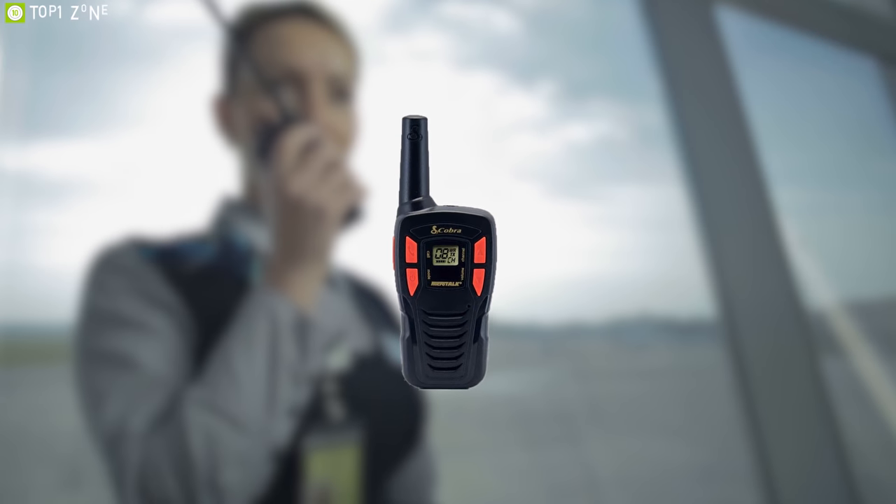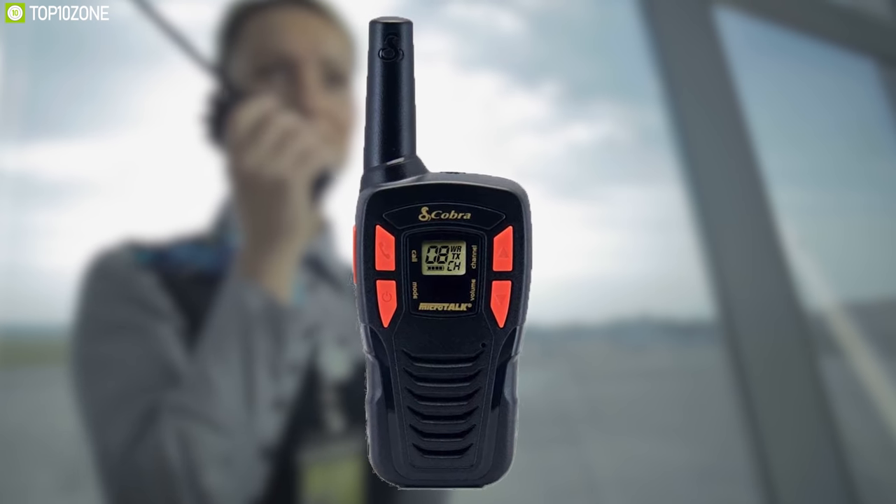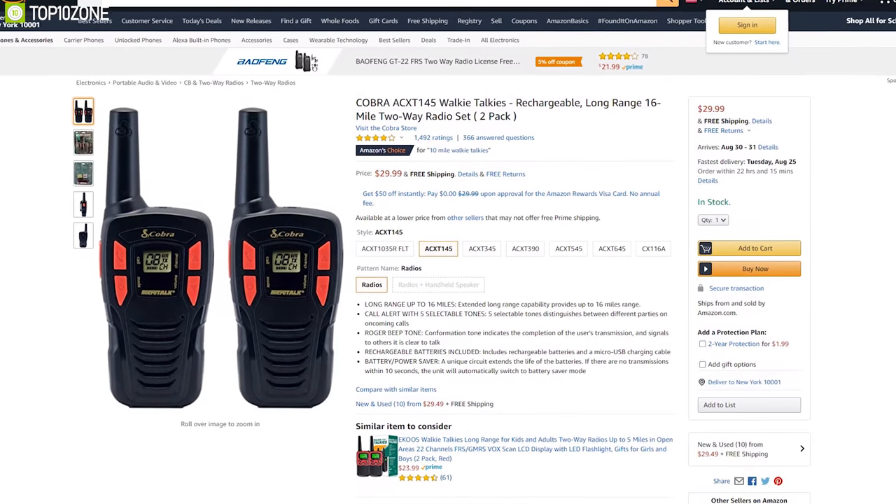For its compact size and range, the Cobra ACX-T145 is a notable and worthy buy for specific users. With amazing user ratings and reviews, this product will cost you at around $30.